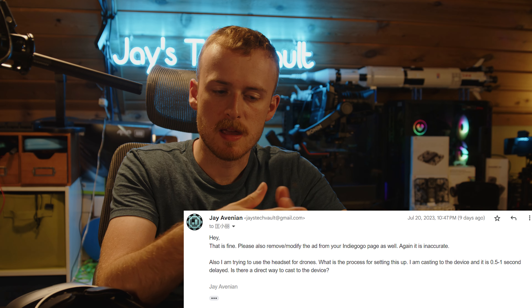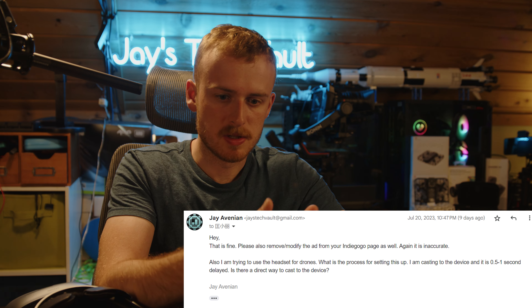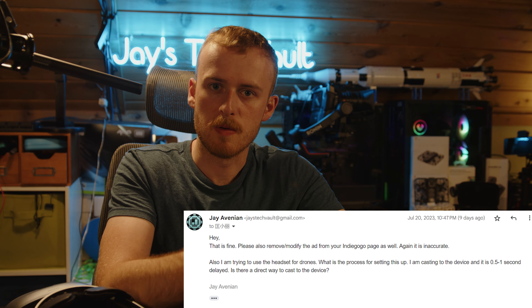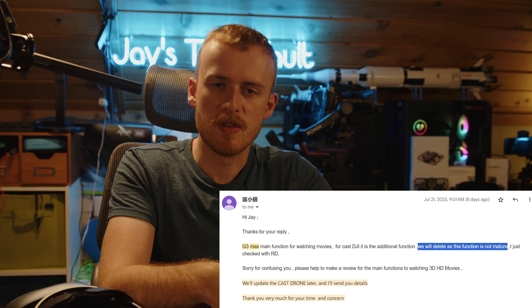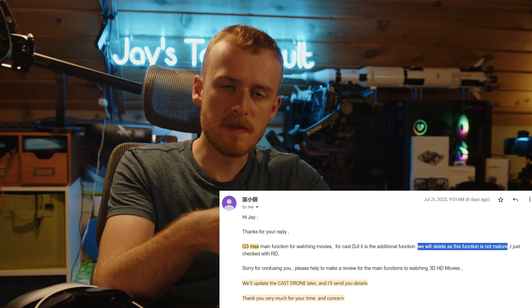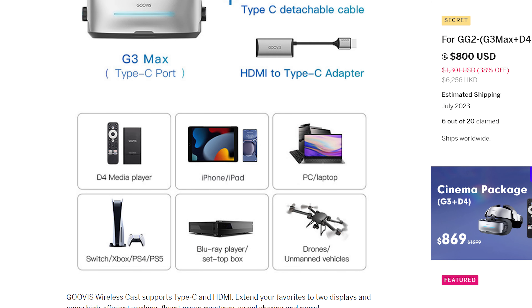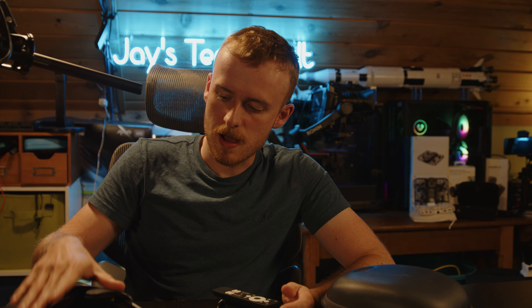I reached out to the company again and expressed concern that this isn't a functional feature. They told me they're going to remove it and stop advertising drone support. But the problem is they've already run a Kickstarter with this advertising — claiming the product competes with the Apple Vision Pro and is compatible with drones. Now they're removing those claims after they've already raised the money and sold products to customers. That behavior is pretty questionable.